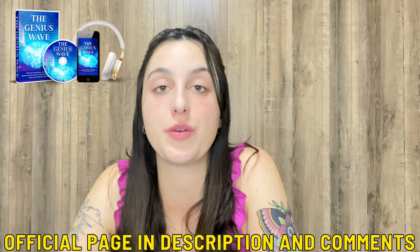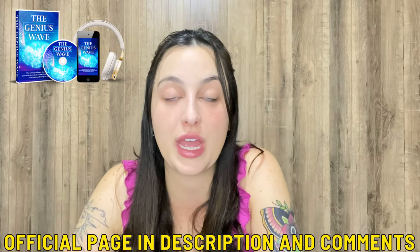Welcome to this video review about the Genius Wave. I'm here today to tell you everything you need to know about it, but this is also an alert that you must know before you purchase it, so stay with me until the end of this video. I've also left the link for the official website below in the description box of my video in case you need it.